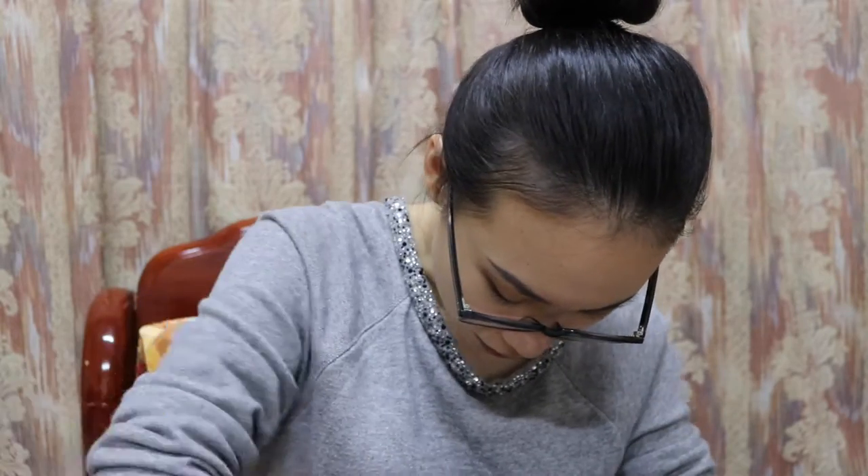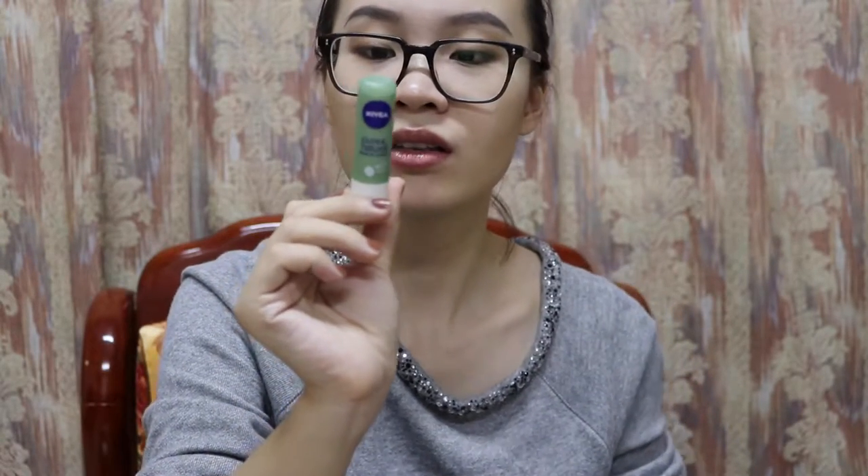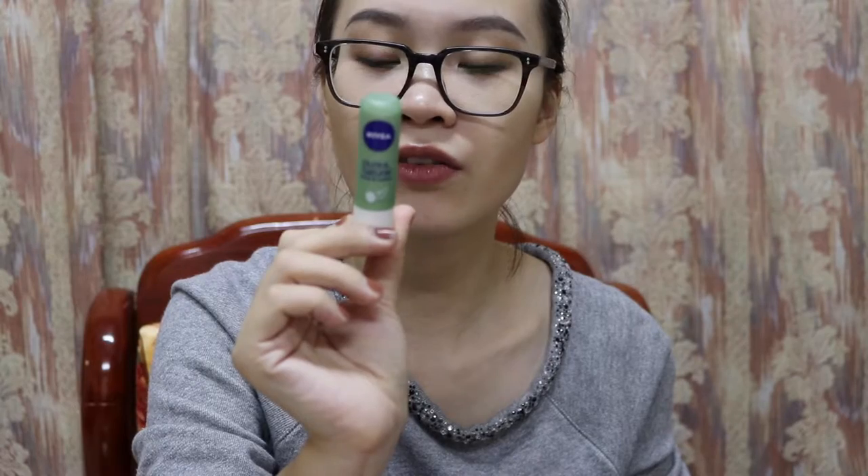The next thing is this whole mess: my headphones and my charger. I have another lip balm, also from Nivea — it's their Pure and Natural Olive and Lemon.